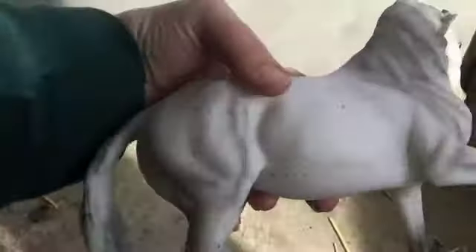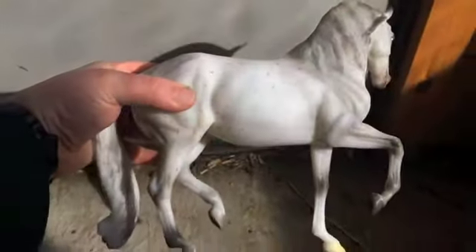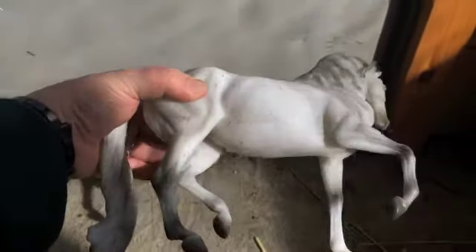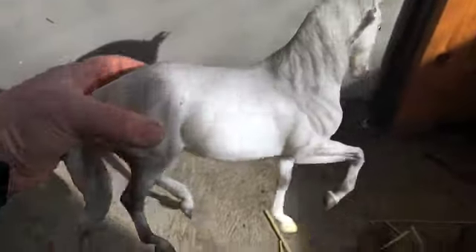She'll range quite a bit with dapples. Oh my god, the sun is driving me nuts because when it comes out, it makes it hard to see the actual model. But very cool. I like flea bitten grays.